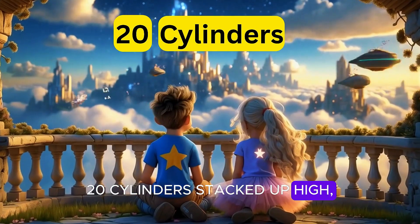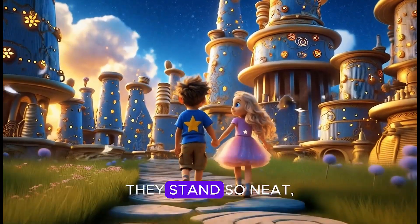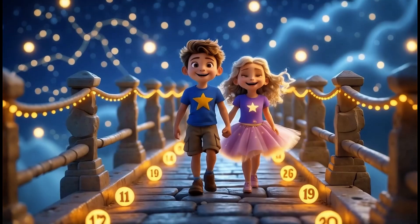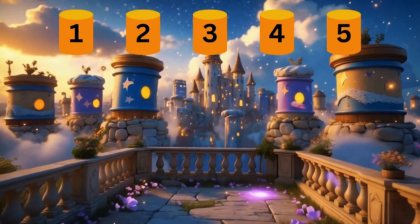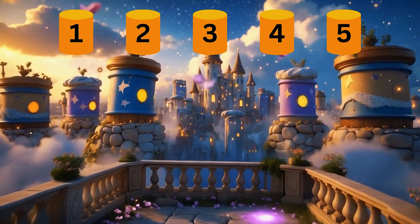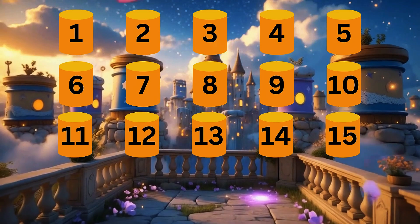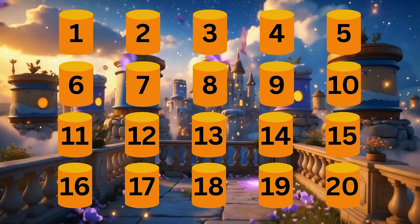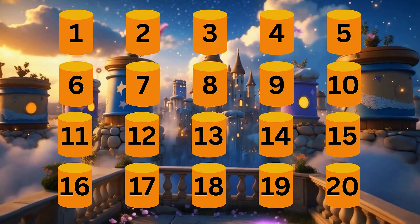Twenty cylinders stacked up high — cans and drums that touch the sky, round and tall they stand so neat. Let's count to twenty with every cylinder. One, two, three, four, five, six, seven, eight, nine, ten, eleven, twelve, thirteen, fourteen, fifteen, sixteen, seventeen, eighteen, nineteen, twenty.